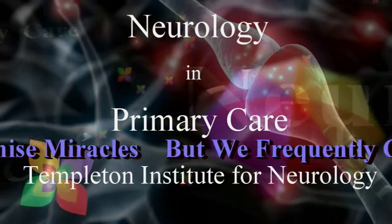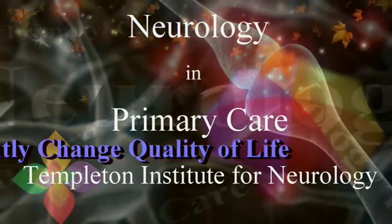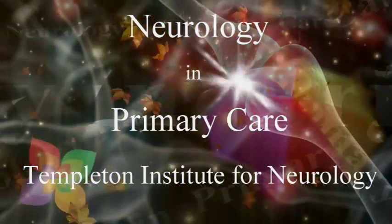We do not promise miracles, but we frequently change quality of life. This review, even though it is comprehensive, should not be used as the sole source for physicians when they are making decisions regarding treatment of their patients.